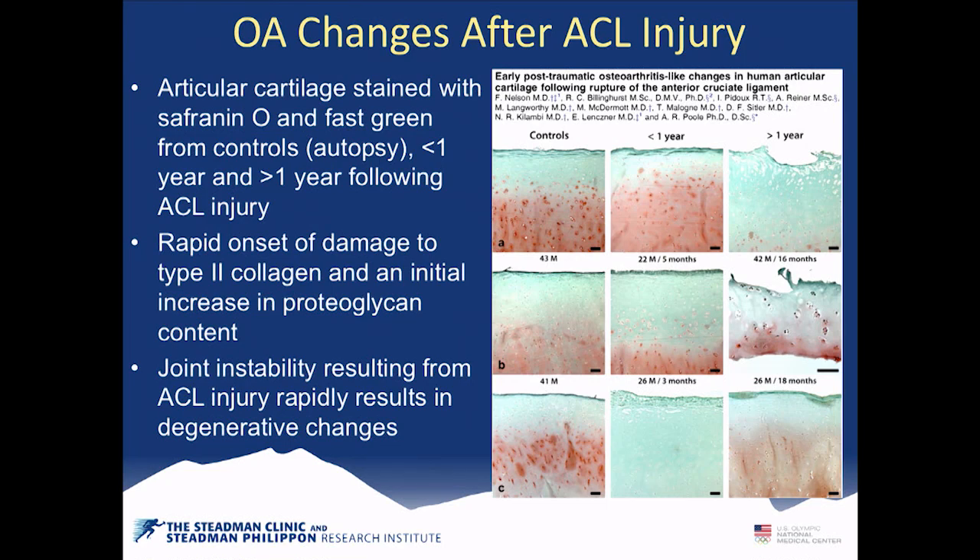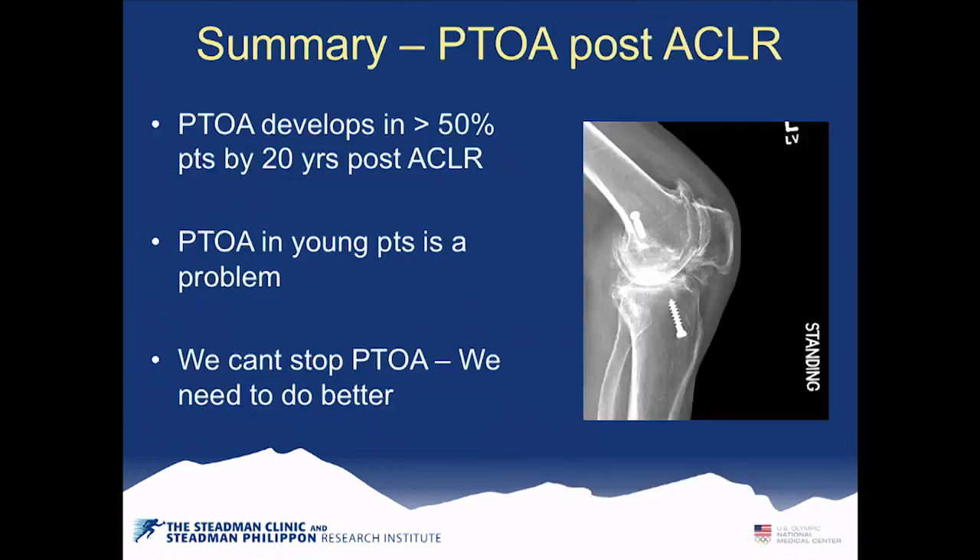Articular cartilage staining with safranin shows a significant increase in osteoarthritis development in biopsies taken greater than one year after ACL injury compared to one year. ACL injury unfortunately does cause arthritis — we're not really curing it. In summary, post-traumatic osteoarthritis develops in more than 50% of patients by 20 years after ACL surgery, affecting young patients. We need to do better with our ACL surgeries and figure out the cause.